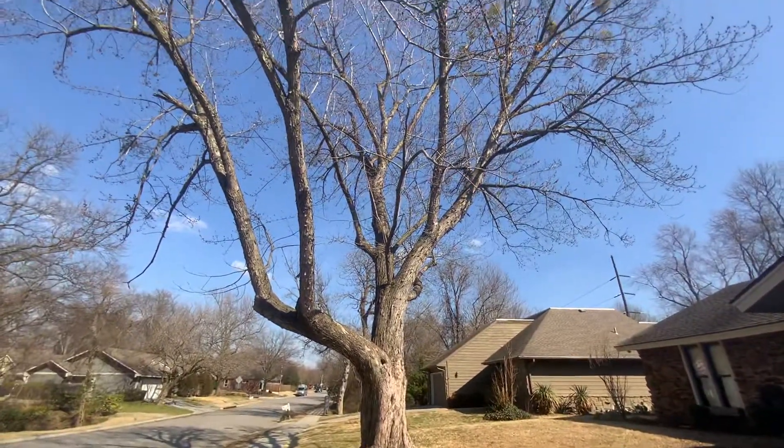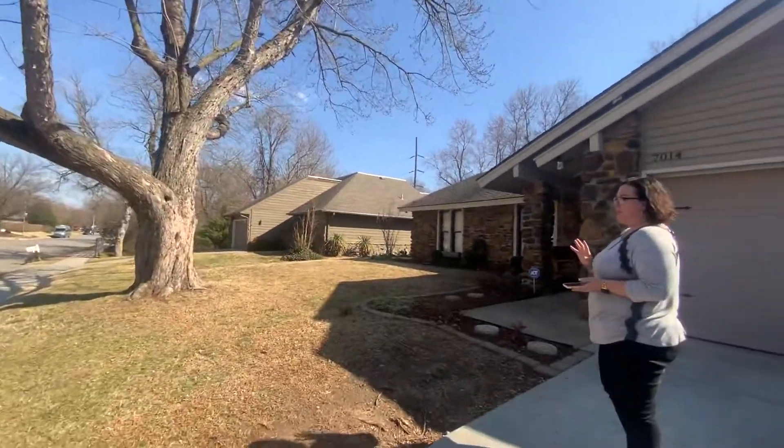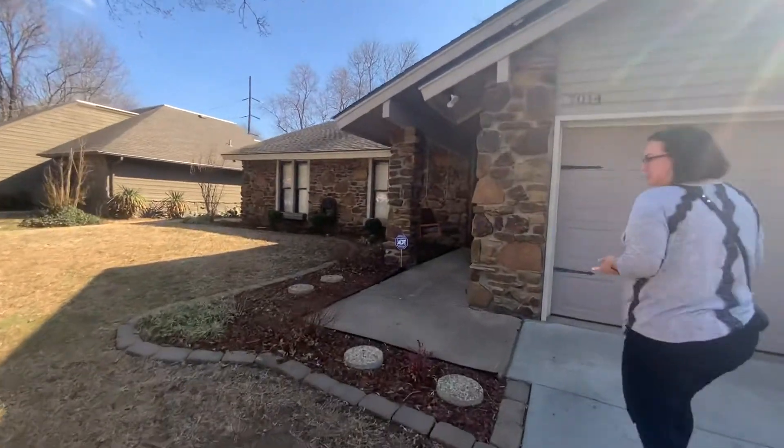It's got a really nice big tree in the front yard, not too close to the house to worry about damage to the roof, but it's big enough to give you some shade.